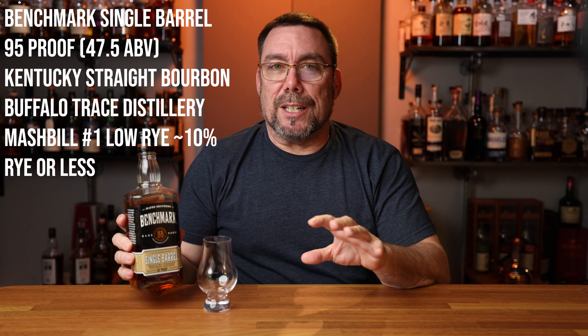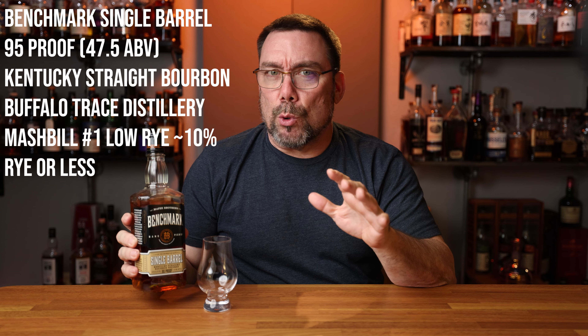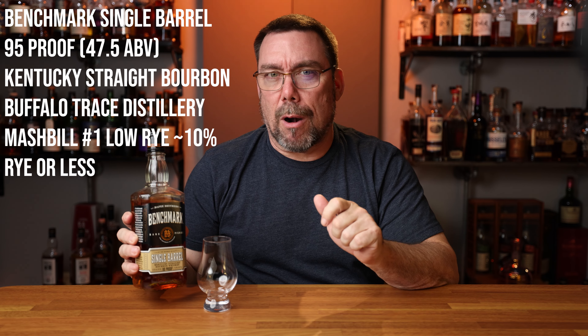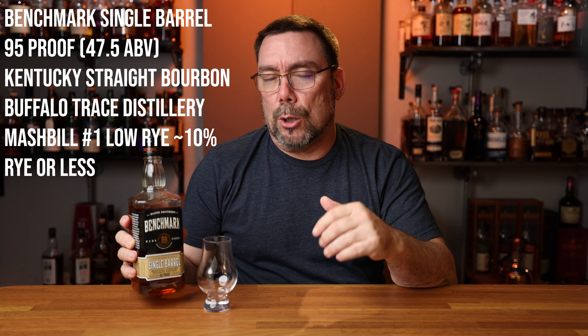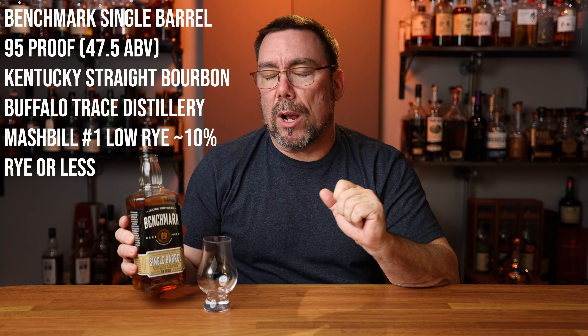Actually, make that a correction — mash bill number one. Mash bill number one is their low rye mash bill and it's rumored to be about 10% or less of rye. So if you're looking for a low rye, sweeter bourbon, I believe this is going to be right up your alley.